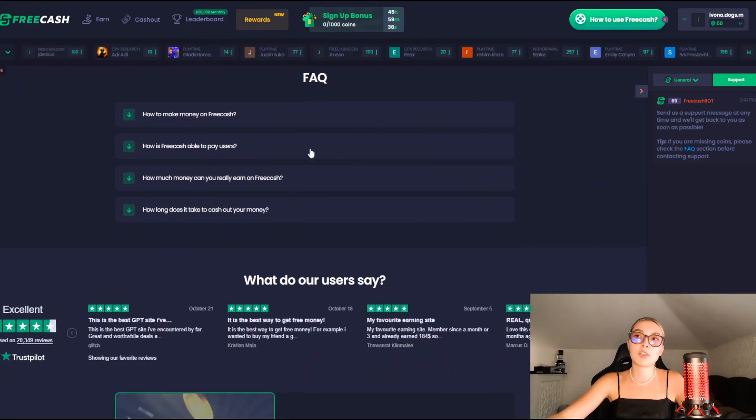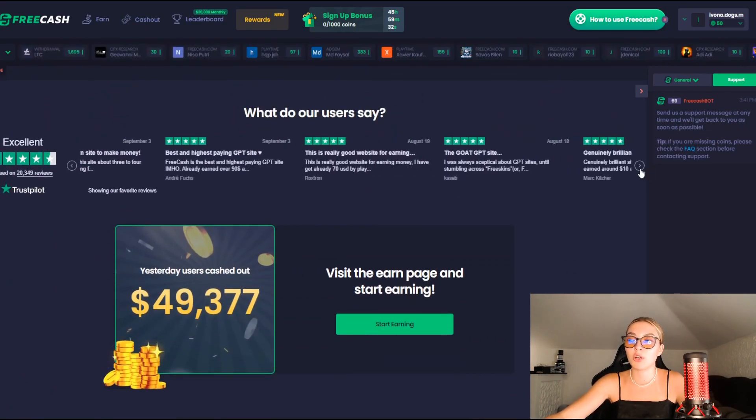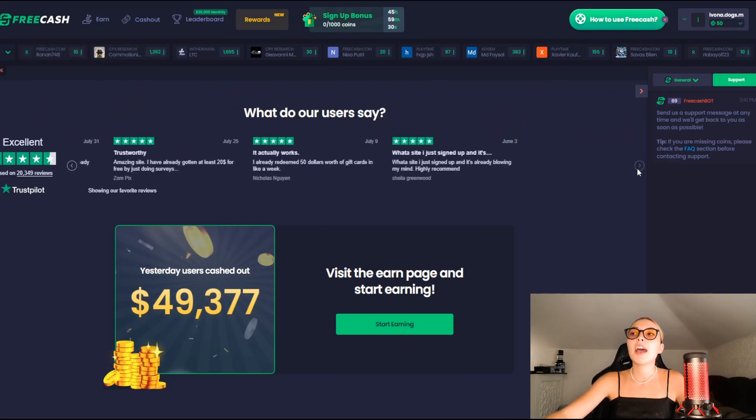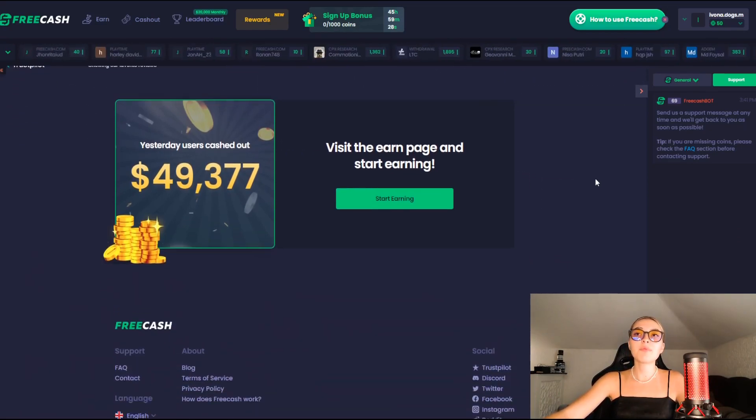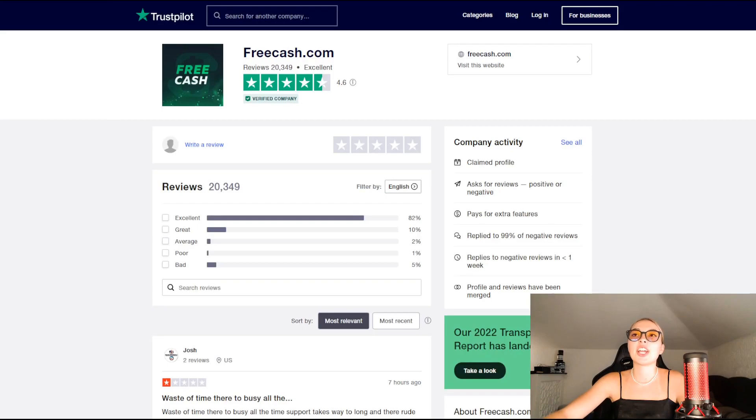You have frequently asked questions and all of the reviews by people who have used FreeCash are right here, and they have so many nice things to say about it. On their Trustpilot, they've got 82% of people saying they're excellent, with a 4.6 rating, which is absolutely crazy.